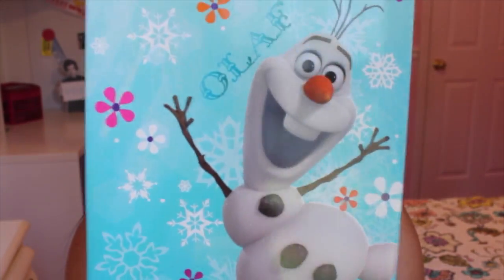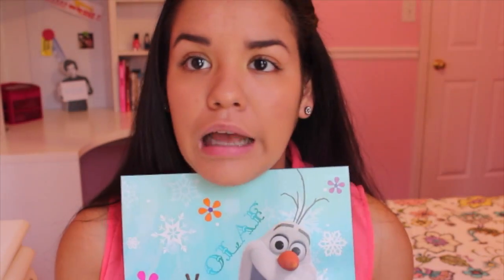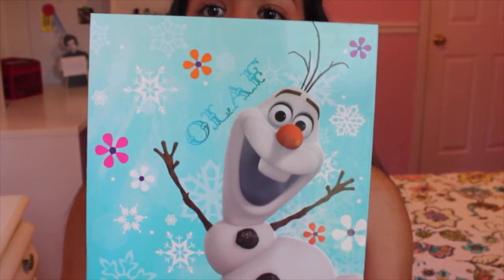The last folder I got has Olaf on the front — can it get any better? I just died when I saw this, he just looks so happy. I was a little hesitant about getting it because I thought people are gonna laugh at me and think I'm weird for having an Olaf folder.